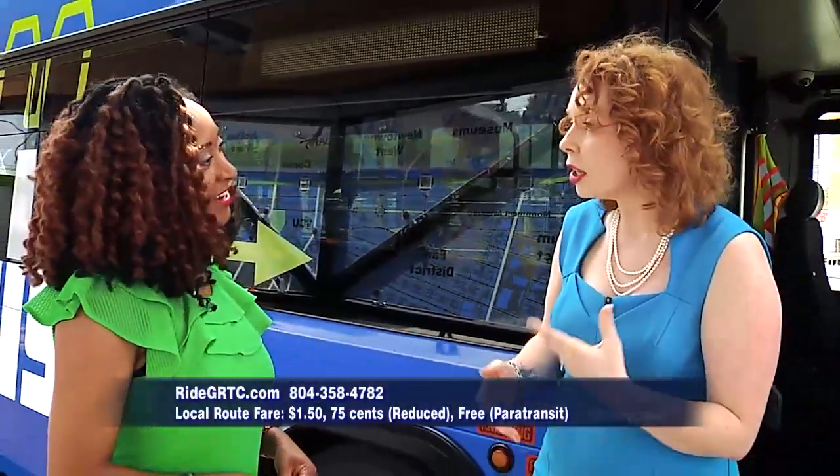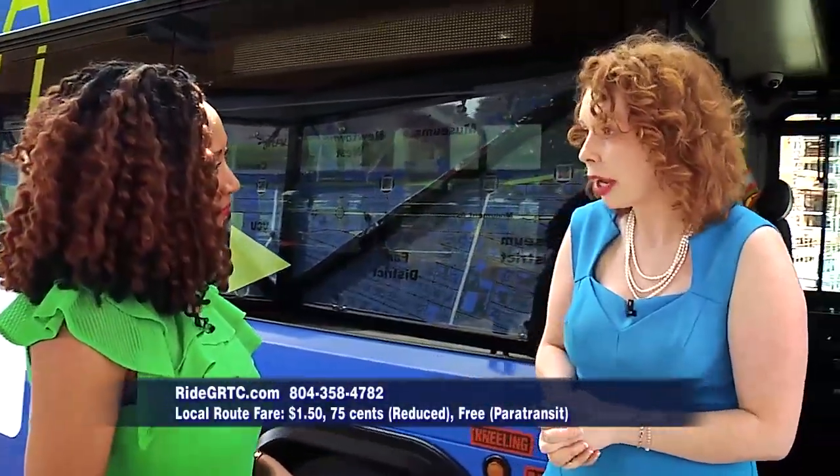How will the fare change? There is no change to the fare. Riding the Pulse is exactly the same as riding a regular bus today, so it's $1.50 per trip or $0.75 for a reduced fare or completely free for our paratransit customers. They can get on and off as much as they want, and we do encourage people to give it a try because June 24th to June 30th it's free rides — not just on the Pulse, but on all of our routes except King's Dominion.